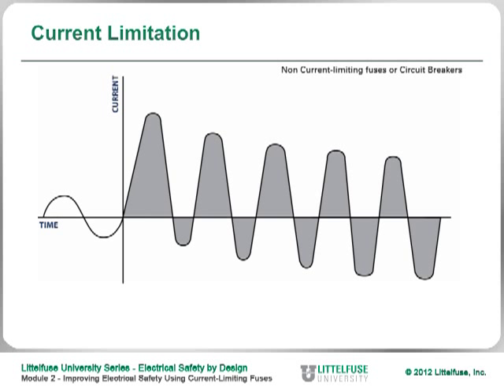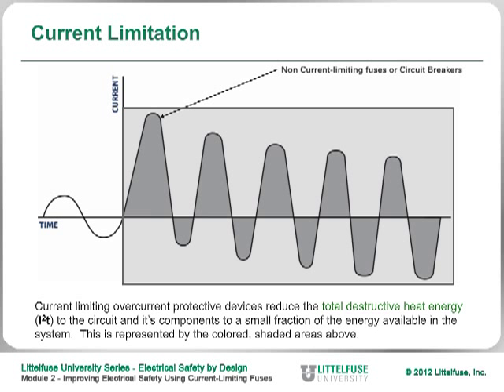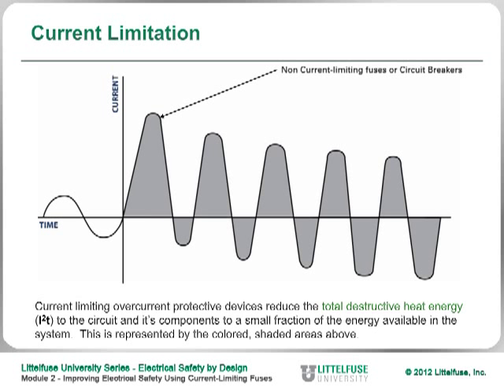Here's a graphic illustration that shows what can happen if you're not using a current limiting device. The gray area under the curve is what's called the I²T — you're looking at five cycles of AC current, and that gray area is the amount of energy that is actually allowed to flow through the circuit when a short circuit or arc flash occurs.